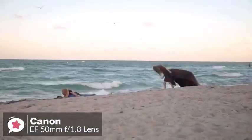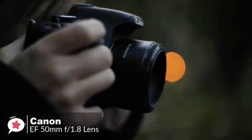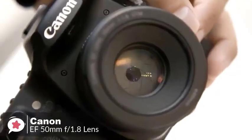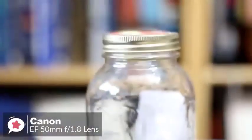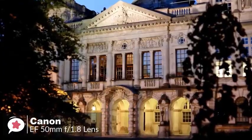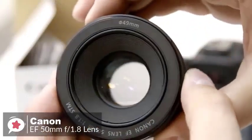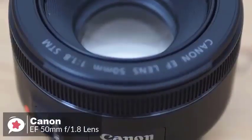Moreover, the 50mm focal length allows you to fill the frame with your subject from a comfortable distance, making it a great lens for portraits. The near-silent STM stepping motor technology focuses extremely quickly when shooting photos, so you can react suddenly to capture fleeting moments. The wide f1.8 aperture lets in more than 8 times the amount of light compared to the standard zoom lens provided with your EOS, resulting in sharper images with less motion blur and reduced need to use flash in dimly lit conditions. Overall, the Canon EF 50mm f1.8 STM is an appealingly simple, compact, and capable lens that's equally at home on an APS-C or full-frame DSLR, and it's very cheap, making it a worthy addition to any EOS user's camera bag.